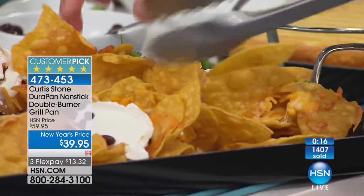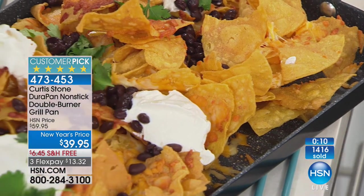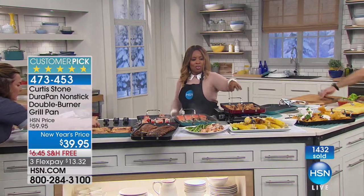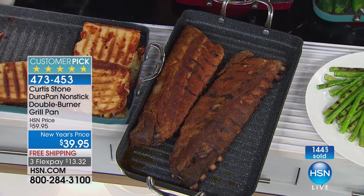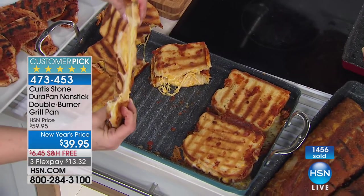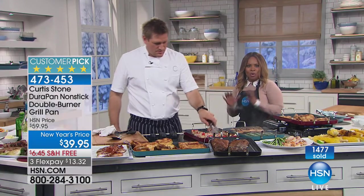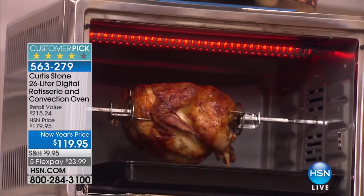Buy more than one — cook them in the sous vide and finish them on the grill. Here are the beautiful ribs. The corn came out beautifully, the grilled cheese sandwiches are gorgeous — just because you're not outside grilling, you can grill indoors. We're going to leave all these available for you. Reminding you: final chance to get the customer pick at special pricing with free shipping and handling. Coming up: a look at our customer pick 26-liter digital rotisserie and convection oven.